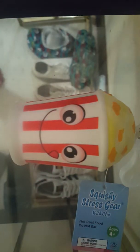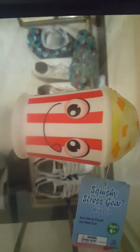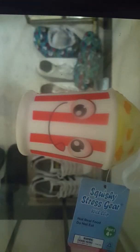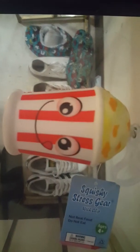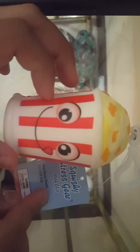The next squishy I have is this adorable popcorn squishy. This one is like so adorable — I mean, look at his face. Comment down below which squishy is your favorite. This comes with a tag and a keychain. This is my most favorite one I think. It's so slow rising. You can get these at Walgreens for like 99 cents. I had 10 bucks and I got 8 of them.